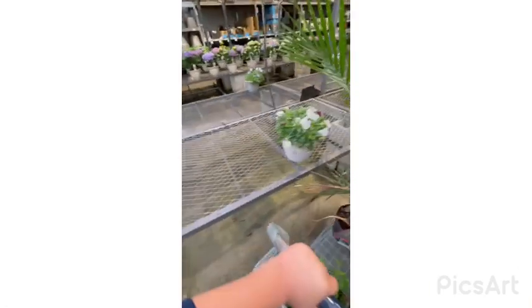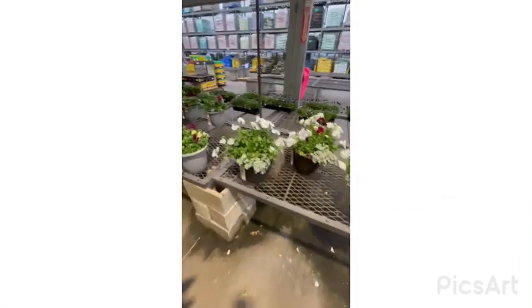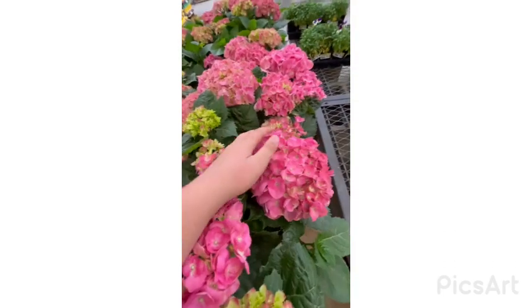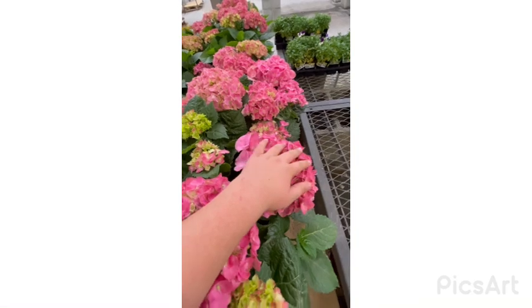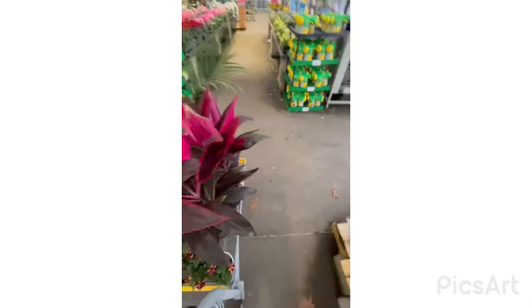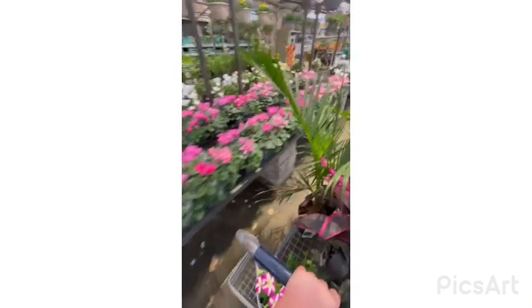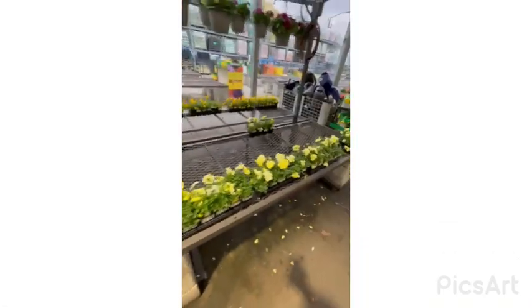Let's start off with pansies — look at these beautiful pansies and some really pretty pots! Oh my god, you guys have to see this huge hydrangea; it's almost bigger than my hand. There are so many tropicals out here, and some upside-down plants — I call them upside-down plants. More pansies too!